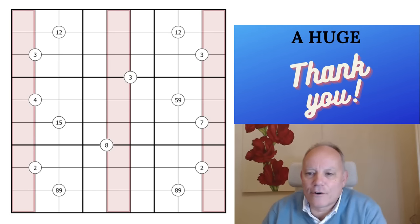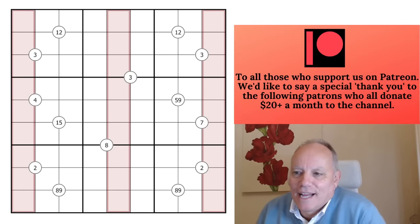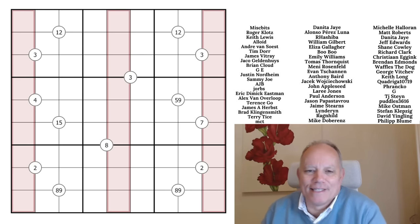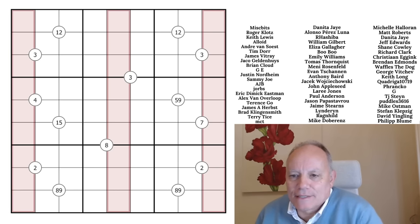Hello, welcome back to Cracking the Cryptic. This puzzle is by Bremster. As you can see from the stripes in the grid, and perhaps intuit from that, it is an indexing puzzle — a 1-5-9 puzzle — and I'm terrible at these, so let's watch me flounder.